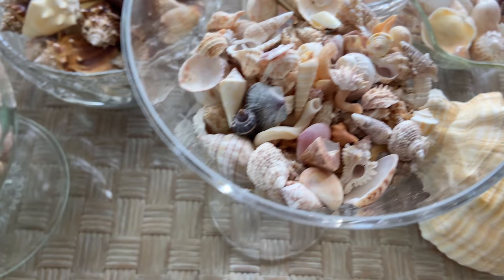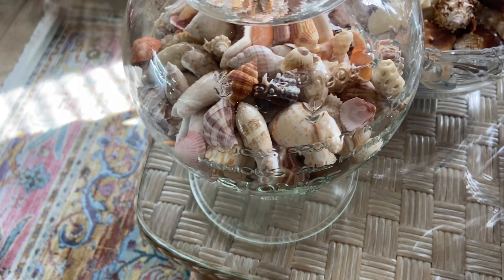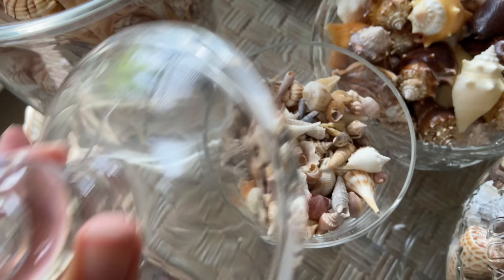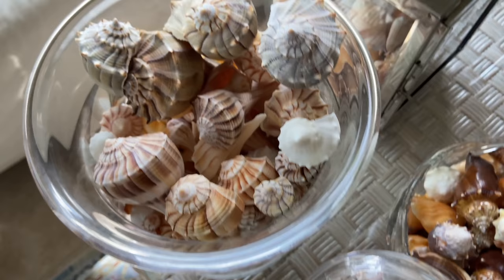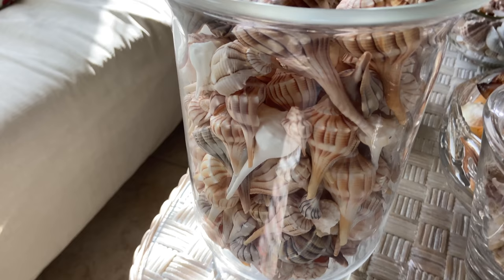In here these are more mid to small size — again a mix of all the different species, but this is more based on size. And then this is a nice big beautiful candy dish type thing, so again they're all mixed in because I just like the way that looks. Here are some more smaller shells, again based on size.